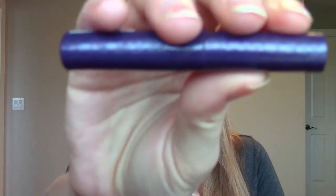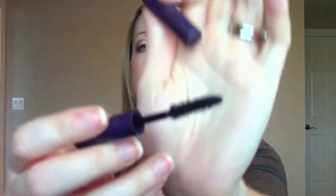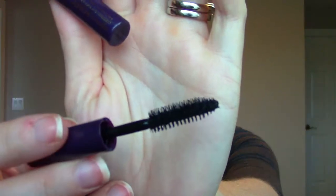The last product is from Tarte — it's the Lights Camera Lashes travel size mascara. I believe I've tried this out before. Opening the wand so I can see what it looks like — it's just a very basic bristle brush wand. I will give that a go once I don't have lash extensions on anymore, because I haven't worn mascara in about a month now.